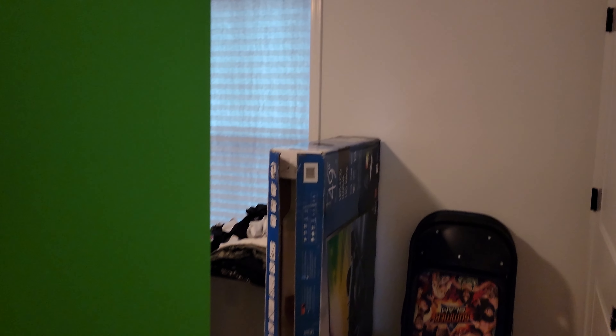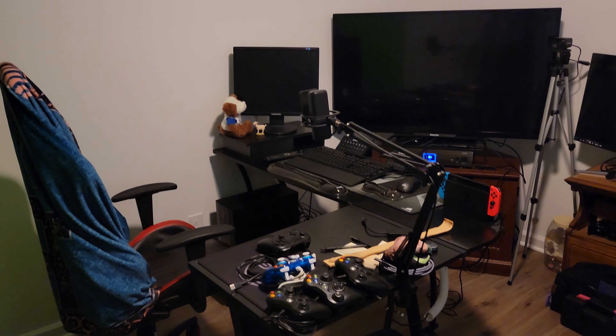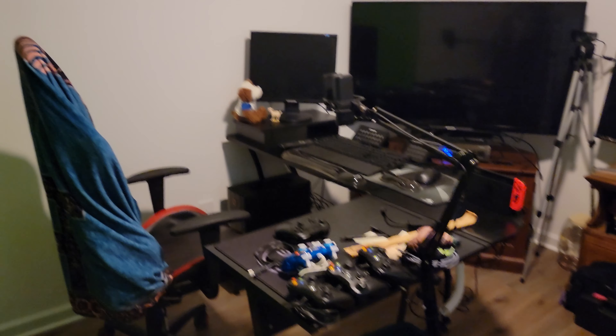Secondary bedroom, and of course still a work in progress — the gaming room. All right, thank you.